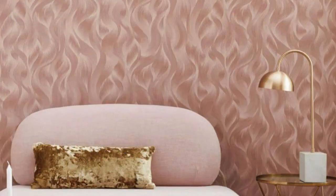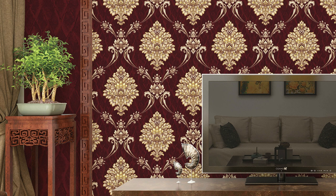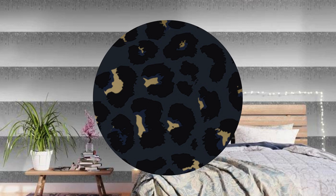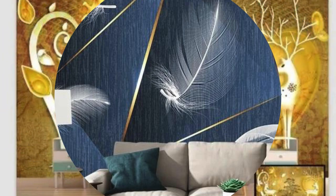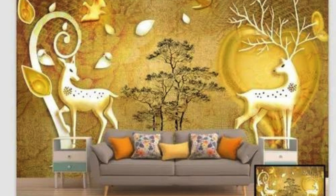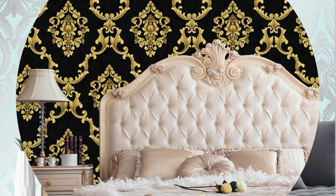Step into a world of unparalleled luxury and artistic expression with metallic wallpaper. This design choice not only captures the essence of opulence, but also serves as a blank canvas for your creative vision. The reflective properties of metallic wallpaper can be harnessed to play with light and shadow, creating a dynamic interplay that transforms your living spaces throughout the day. Picture the morning sun casting a gentle glow on your gold-embellished walls, gradually transitioning into an evening ambience as artificial lighting highlights the nuanced textures and tones. Dive into the world of customization by combining metallic textures with other materials, such as stone or wood, creating a tactile and visually striking juxtaposition.